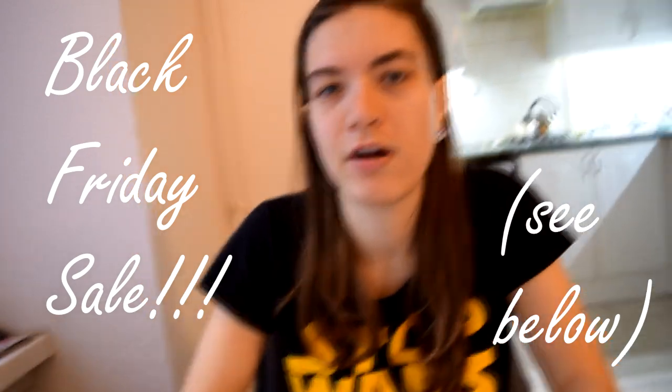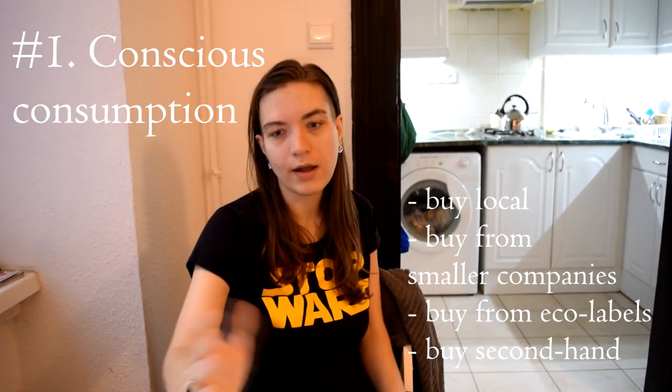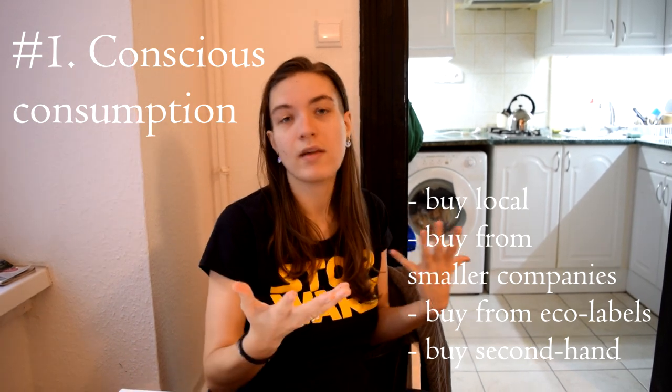Last but not least, Ana Luisa is currently running an exclusive Black Friday sale, and you can get the limited offers in the description below. Obviously, one of the things you can do for the environment just by sitting at home is buy from people like Ana Luisa who are committed to the environment. But there are other things you can do around the home.